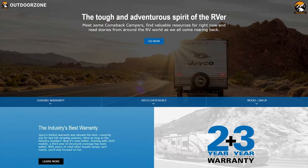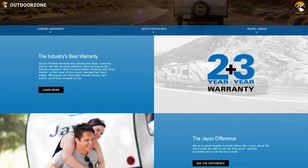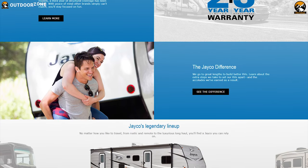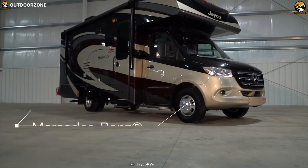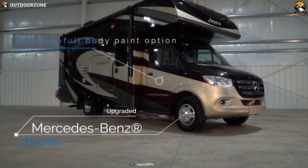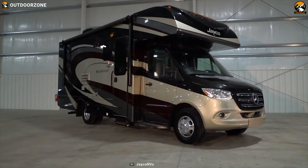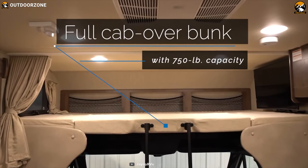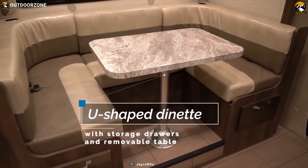Jayco is Australia's most recognized brand for quality and affordable recreational vehicles. Their motorhomes are known for their quality and attention to detail that Jayco puts in to make your road trip full of fun and comfort. Under the hood, it packs a Mercedes-Benz V6 engine paired with a 7-speed auto transmission, promising a smooth and stable ride. With a max sleeping capacity of 6, this motorhome offers a spacious living space and a power slide-out to expand it further.